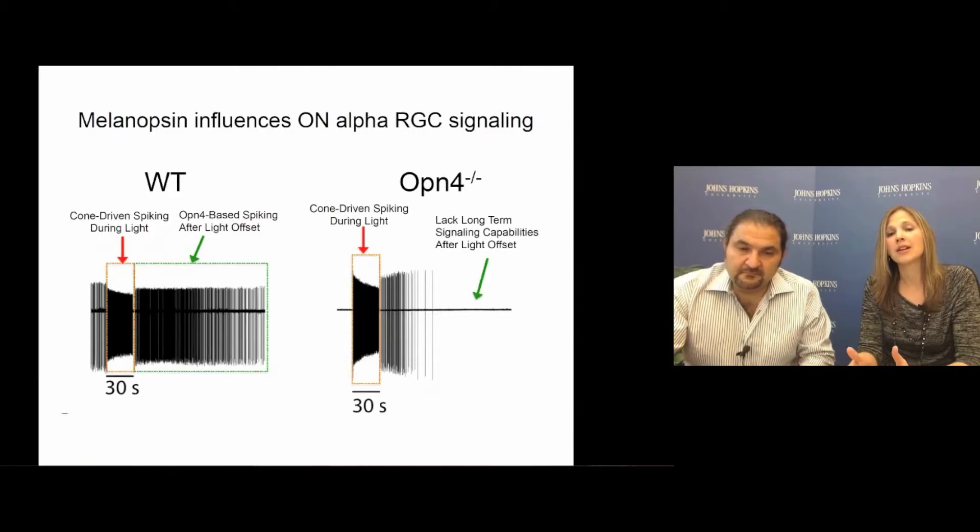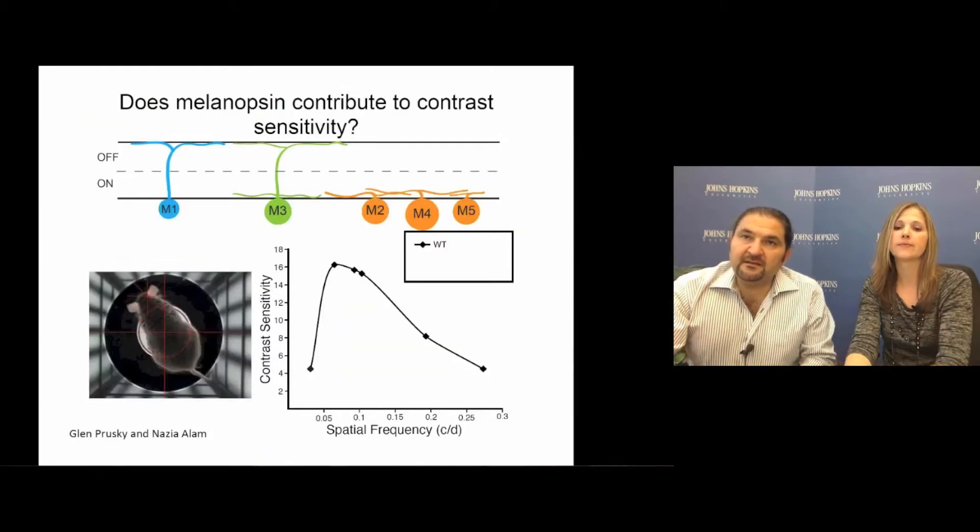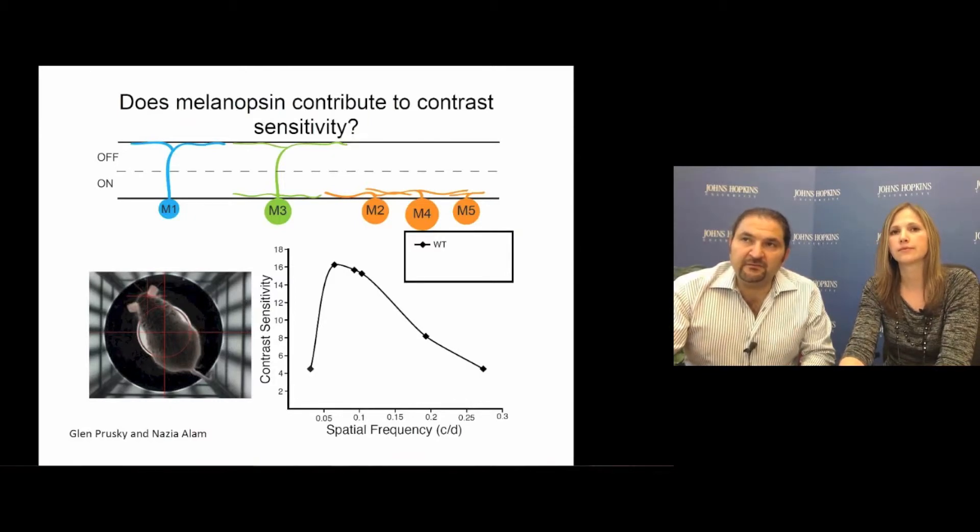This means that melanopsin signaling in these on-alpha cells is allowing them to encode both prior light exposure as well as overall ambient light intensity. This was an important finding because it has been known for a long time that alpha ganglion cells in vitro have very high sensitivity to low-contrast stimuli, indicating that melanopsin itself might actually be involved in vision. Our collaborators at the Burke Institute can behaviorally measure contrast sensitivity using the reflexive reaction of mice to follow rotating black and white bars, with mice showing highest contrast sensitivity at lower spatial frequencies consistent with their low visual acuity.